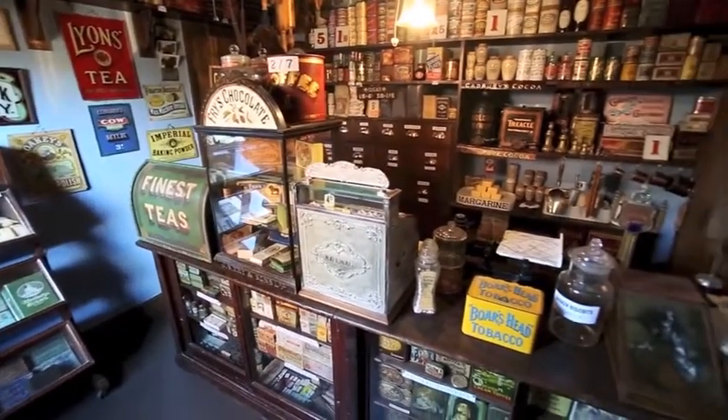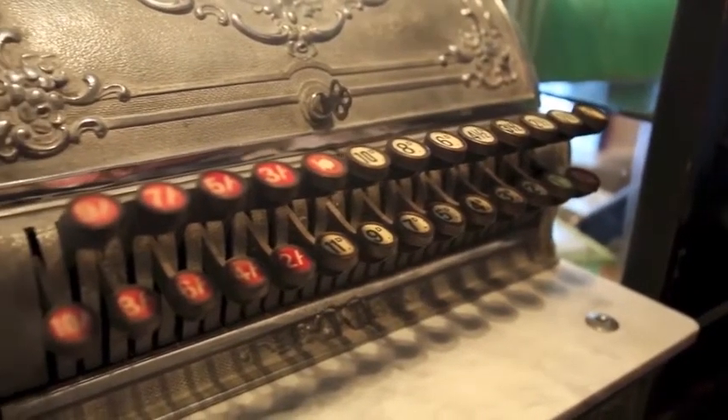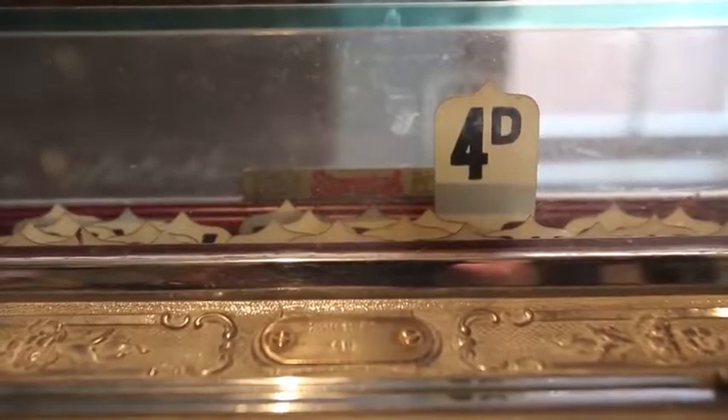The recreation of the grocer's store has been a fairly recent project in the last five years, because this room was originally, when we moved in around 2004, one through room and it was a dining room. The shop window had been bricked up, so we've opened up the shop window and had a window recreated based on a picture. People have told us what it was like in terms of the counter and the window display, so we've recreated that.